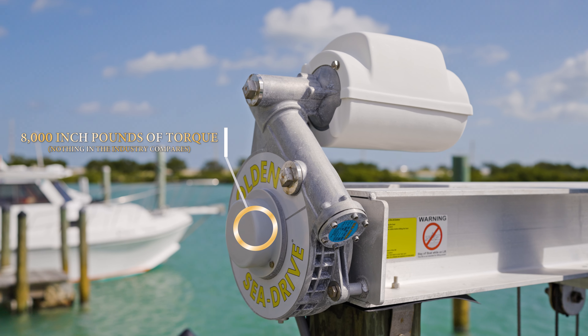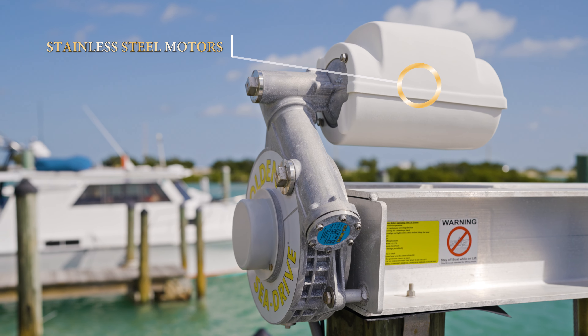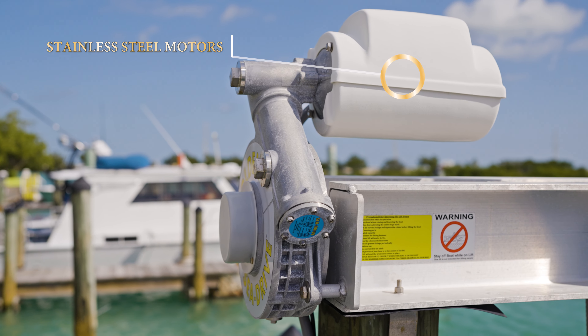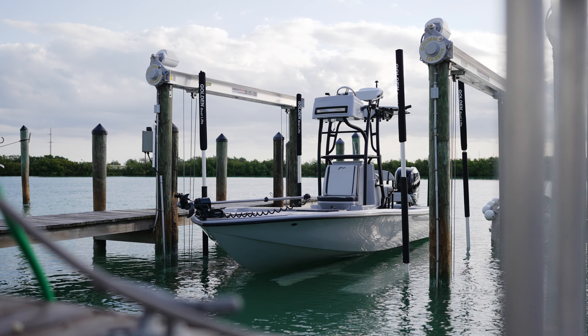With features like 8,000 pounds of torque for lifting, stainless steel motors for unmatched longevity in saltwater, and welded structures for superior strength, Golden Lifts stand apart.